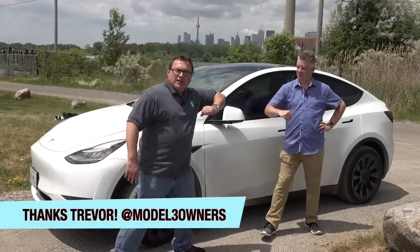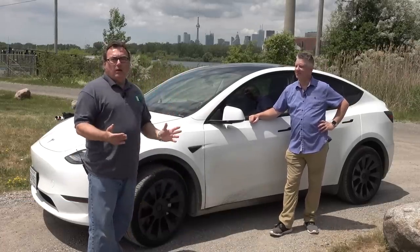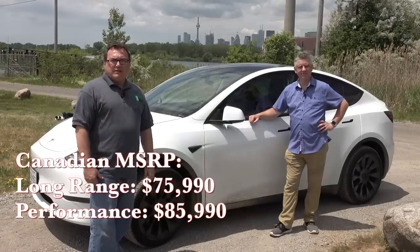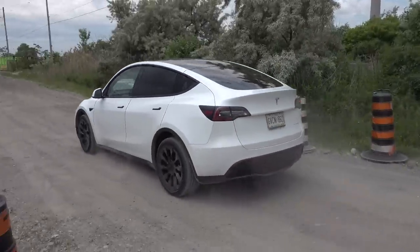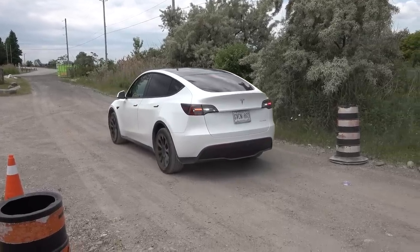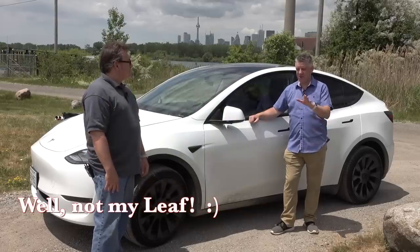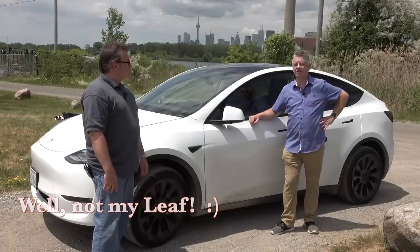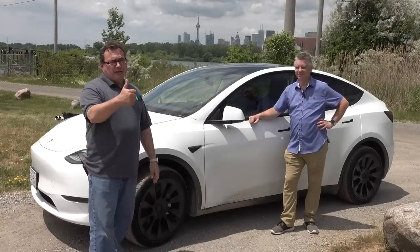I hope you enjoyed this special episode reviewing one of the first Model Ys here in Ontario, Canada. I want to thank my special guest Trevor Page for coming out — we're still trying to do social distancing. This is a beautiful vehicle and Tesla's going to do quite well with it. It is expensive on the pricing scale, but their quality is coming through. Yes, there are some small fit and finish issues — the owner picked up some stuff I would have never noticed — but they've gotten much better. I've never owned a brand new car that didn't have issues, especially early in production. It's a wonderful, beautiful car that drives fantastic, and it's a strong recommendation in my book.